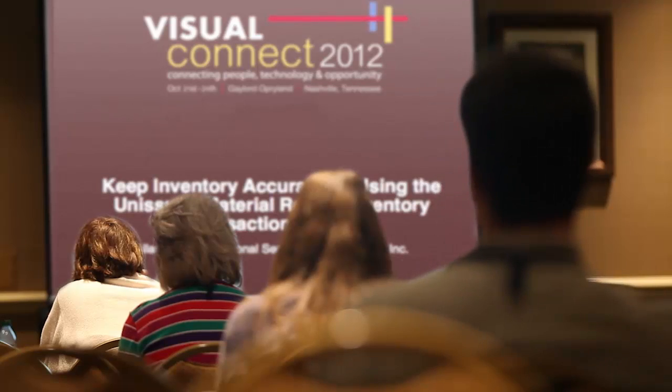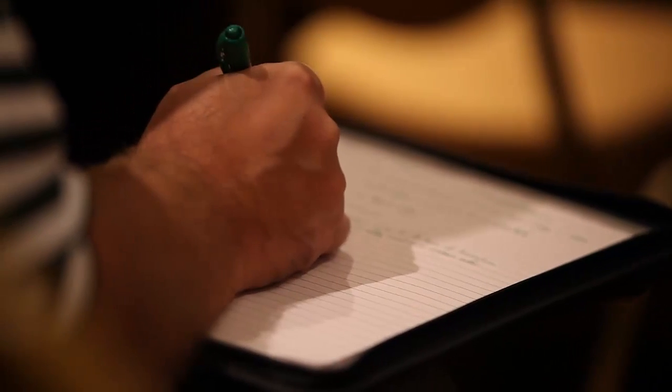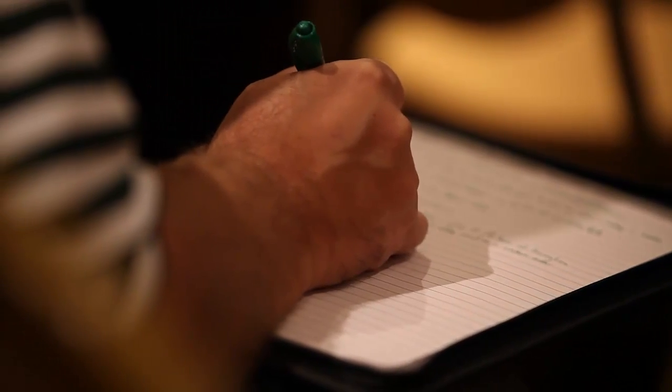I'm Dana Nelson, the global product manager for Infor Visual. I'm here with 300 to 400 Visual customers who are coming to learn about how they can continue to reduce costs and make their on-time delivery better for their customers. Using the Easy Lean package, we are able to drastically reduce our lead times on our standard products from 12 weeks down to 4 weeks.